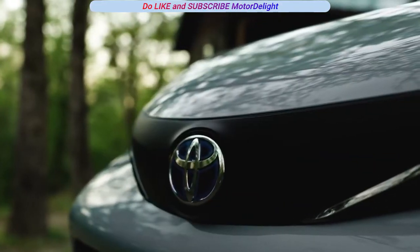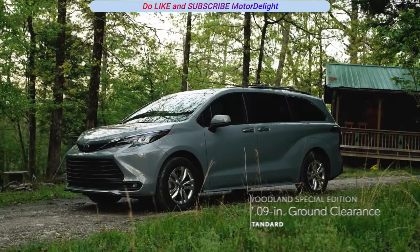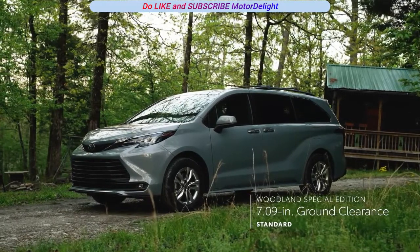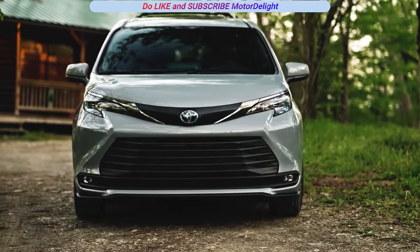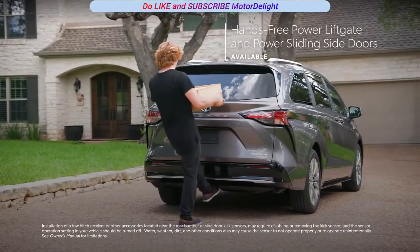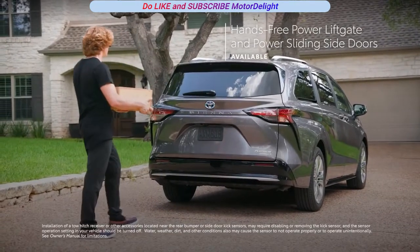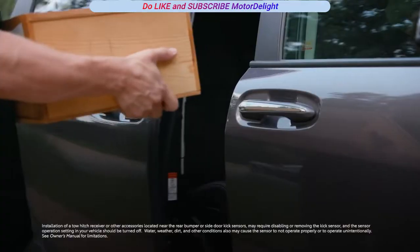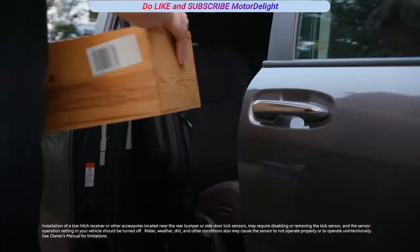And those special looks aren't just for show, with the Sienna Woodland Special Edition also featuring a notable increase in ground clearance to help ensure the adventure doesn't end when the pavement does. Sienna also boasts convenience features on the outside, like its available hands-free power liftgate and power-sliding doors, perfect for camping, moving, or shopping.